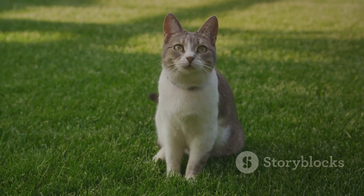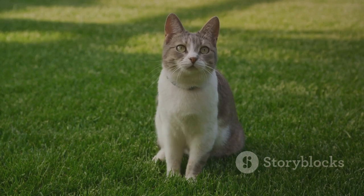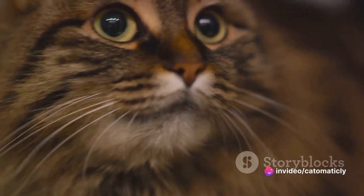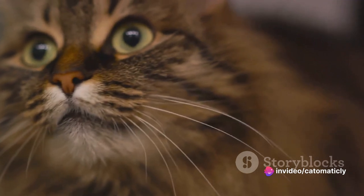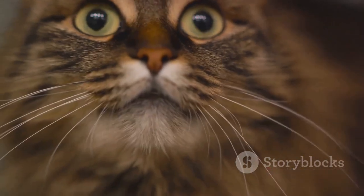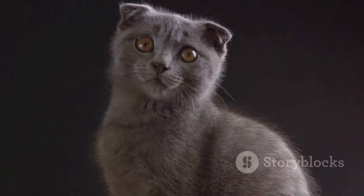Imagine your cat's tail as a flag they wave to communicate their feelings. When it's raised high, it's like they're waving a flag of happiness and confidence — they're content, secure, and feeling on top of the world. This high-raised tail is also a friendly greeting, a way for your cat to say, "Hey, I'm glad to see you."